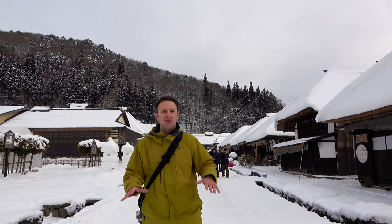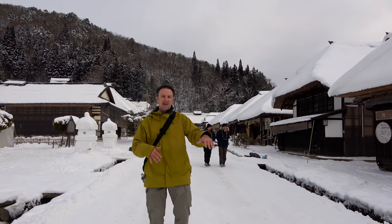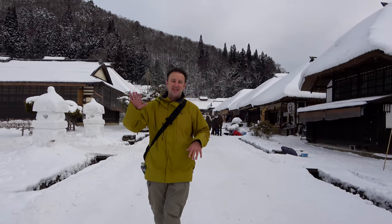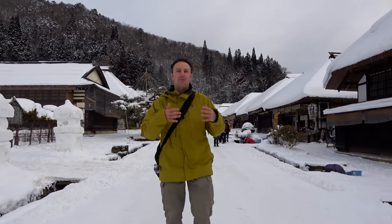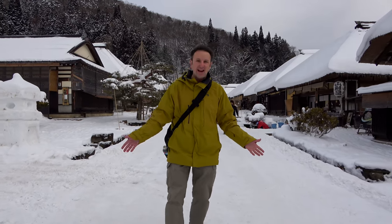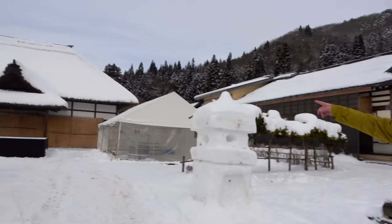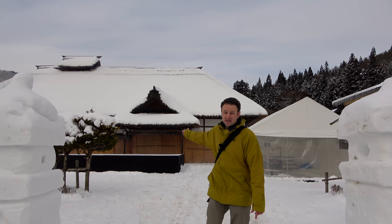Uichijuku in the Edo period served as a post town on the road between Niko and the Aizu region, this mountain region of Fukushima. The feudal lords in the Edo period — the 1600s to the 1800s — were required to spend every other year in Edo, the former name of Tokyo. That's a long journey, and they would have to stop and rest. This town is where the feudal lord would rest. All of the houses are about the same size, except for this one — this house is bigger because this is the house the feudal lord would stay in.